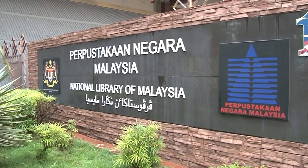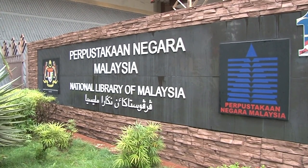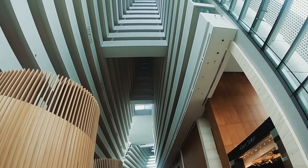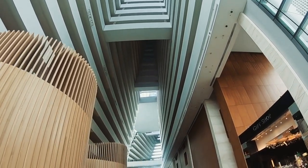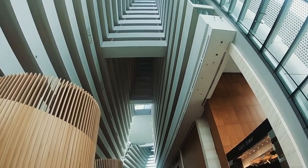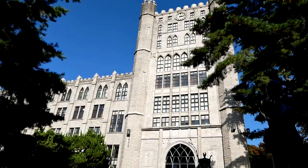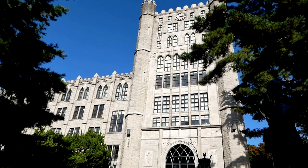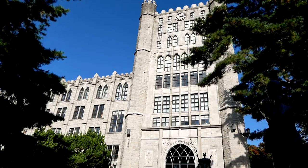Johor Bahru City Library. The Johor Bahru City Library, located in Bukit Senyum, offers a tranquil environment for reading and relaxation. Visitors can browse a vast collection of books, magazines, and multimedia resources across various genres and languages. The library provides comfortable seating areas, study rooms, and computer facilities for patrons. Special events, workshops, and exhibitions are occasionally held at the library, enriching the cultural and educational experience for visitors.